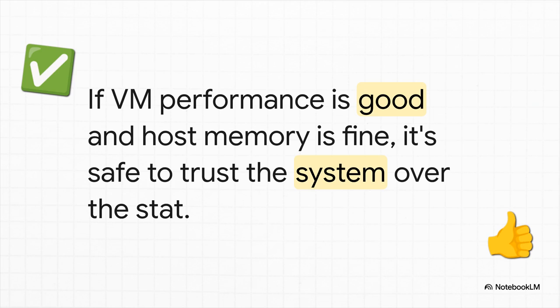And honestly, all of this leads us to the golden rule — the single most important takeaway. Just for a second, ignore the UI. Is your VM performing well? Is your host's memory stable and not under pressure? If the answer is yes, then you have to trust the system over the stat. Real-world performance is always, always the ultimate source of truth.